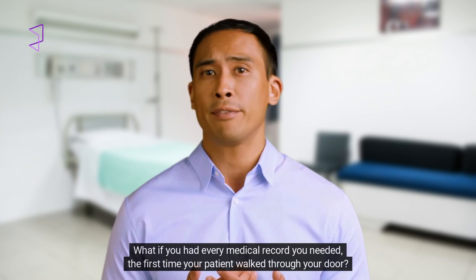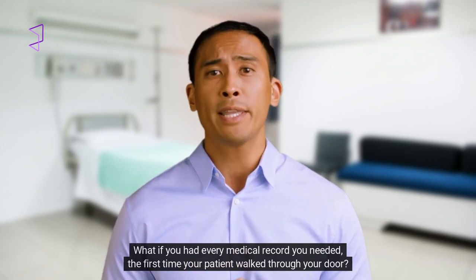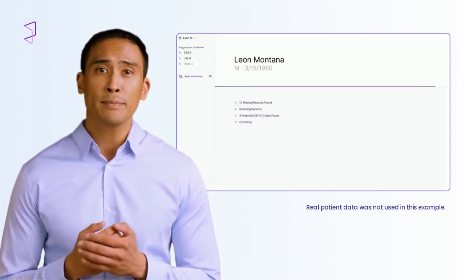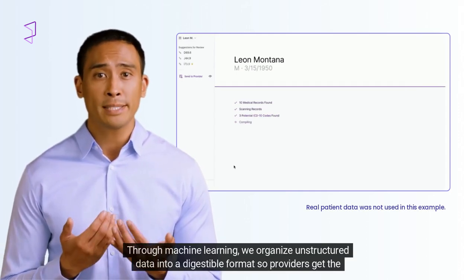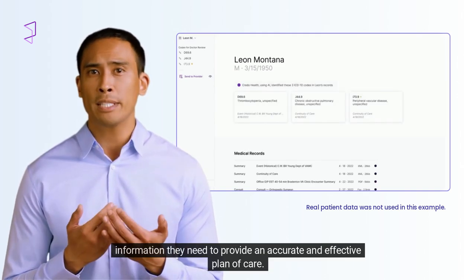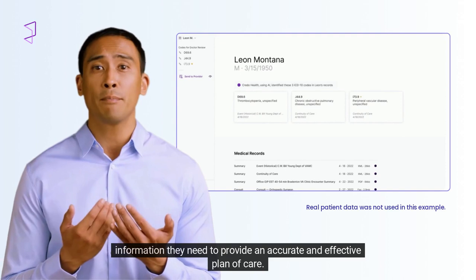Imagine — what if you had every medical record you needed the first time your patient walked through your door? With Credo, you never have to wonder if you have the full picture. Through machine learning, we organize unstructured data into a digestible format so providers get the information they need to provide an accurate and effective plan of care.